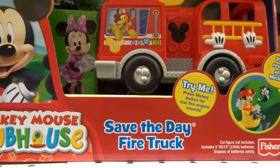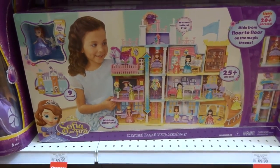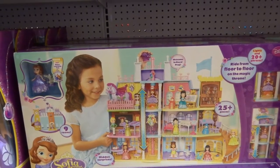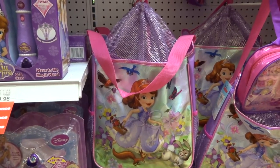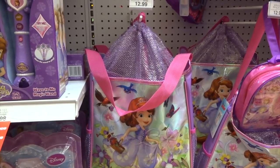Look at the Save the Day firetruck — that's awesome, oh my goodness. I've been looking for this Royal Academy for Sophia, and I found it here at Toys R Us and it's actually on sale. Woo hoo, I'm so excited! Look at the Sophia the First beach bag — I'm gonna have to have that. It'll make a great surprise bag. It's so big, I just love it.